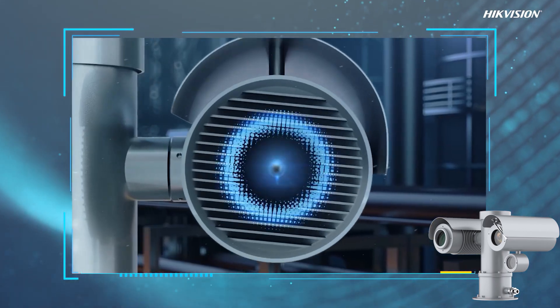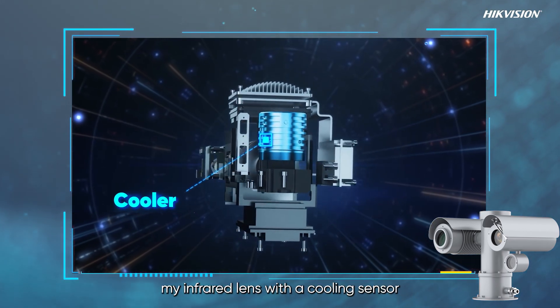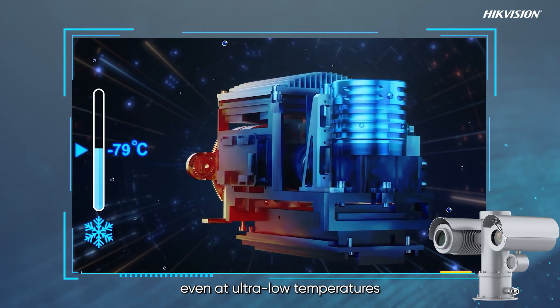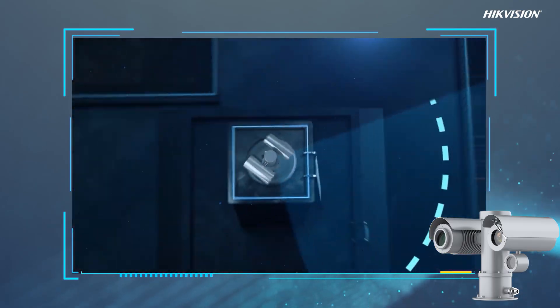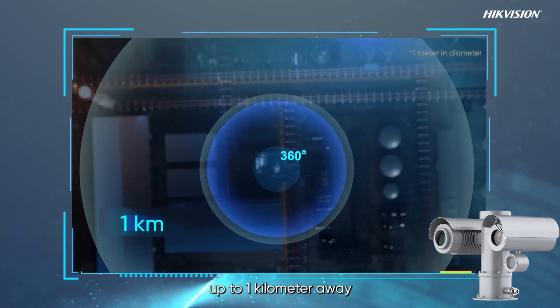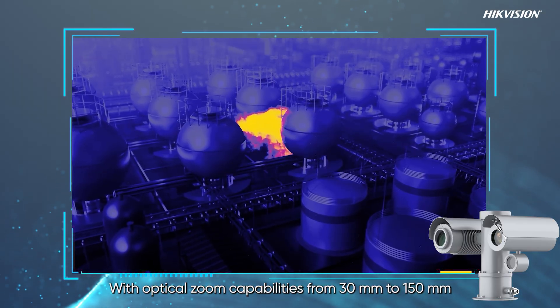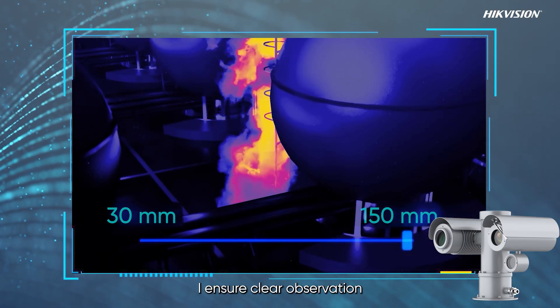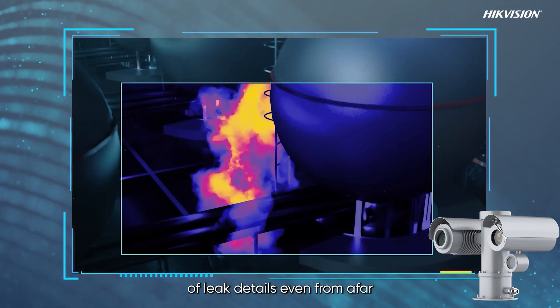Equipped with dual lenses for visible and infrared light, I operate day and night. My infrared lens with a cooling sensor enhances gas detection sensitivity even at ultra-low temperatures. I offer 360-degree coverage up to one kilometer away, with optical zoom capabilities from 30mm to 150mm, ensuring clear observation of leak details even from afar.